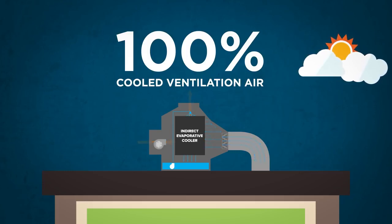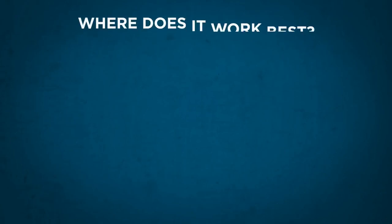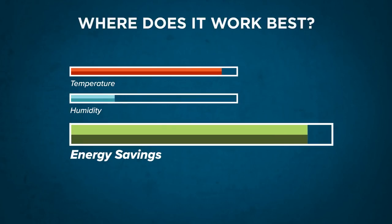Although the system uses water to achieve evaporative cooling, only heat is exchanged and no moisture is added to the building. Climate Wizard is effective in a range of climates and applications, but the energy savings achieved increases as outdoor temperature increases and humidity decreases. So Climate Wizard is particularly well-suited for hot, dry climates.